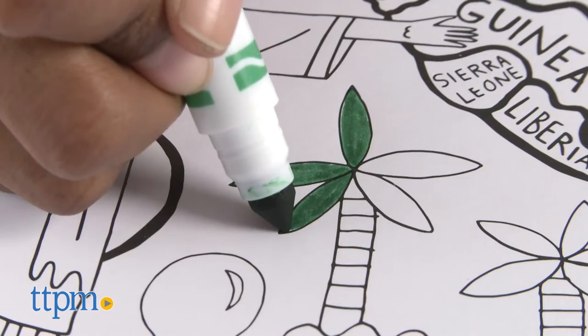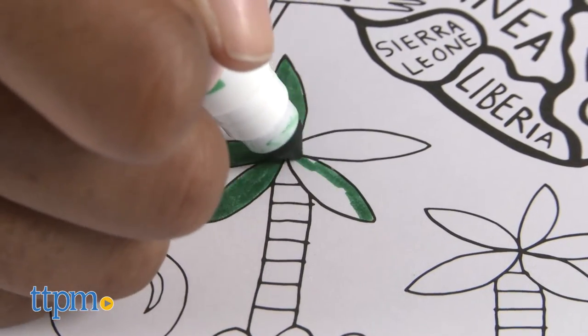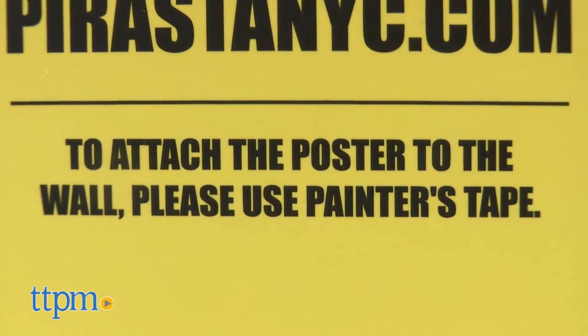Spread it on the floor or hang it on the wall and invite everyone to join in for a crazy cool coloring collaboration. It's a party! If you want to attach the poster to the wall, use painter's tape.